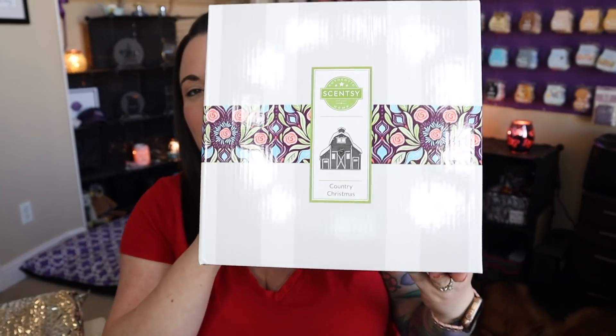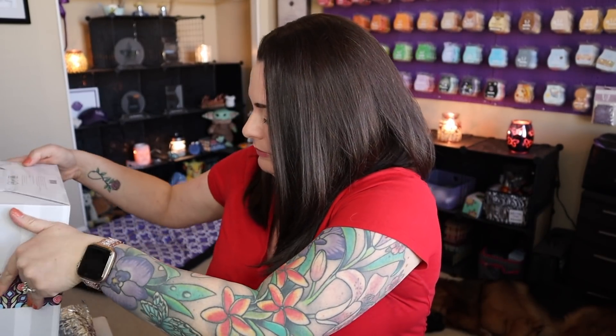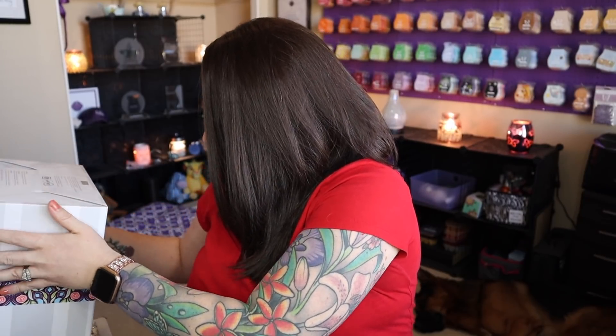Okay, let's go ahead and talk about this warmer. This warmer is called Country Christmas. Do you see the size of this box? It looks like a snow-covered barn. So where are all my rustic fans out there? It's super cute. Let me go ahead and show you. Oh my gosh, it's so cute — I love it.